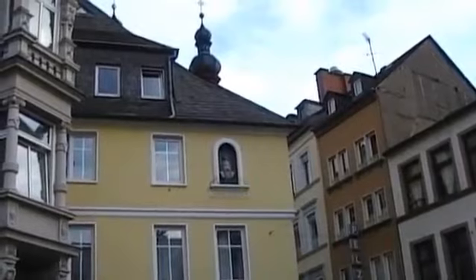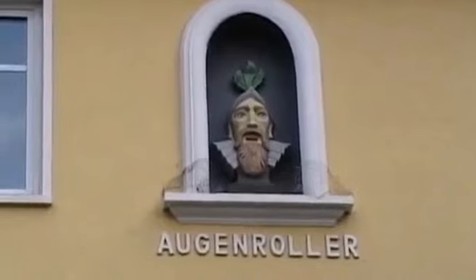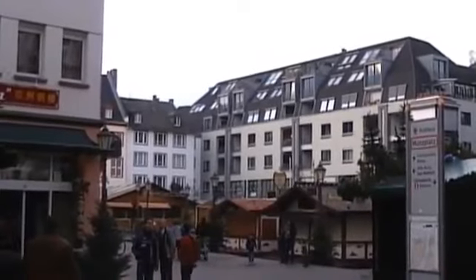One of Koblenz's curiosities: a figure which, I am told, sticks his tongue out every half hour — but I wasn't prepared to wait. It's near this plaza, which isn't so bad; at least the proportions are roughly right.